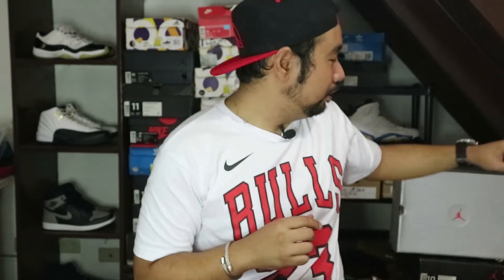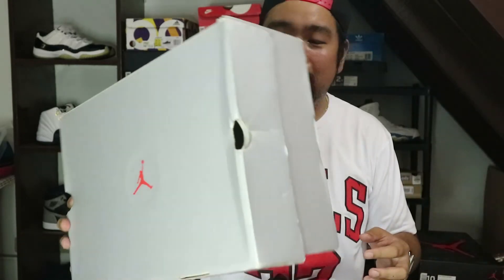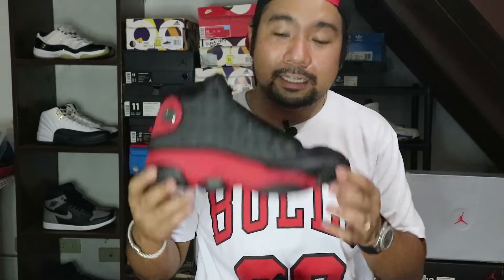Before we go and check on the sneaker, let's talk about the box. The box comes in the OG box na ginamit nila way back when these first released — it's a silver Jumpman box. You will see here the size tag that says 10.5, Jordan 13. So I got a size 10.5.